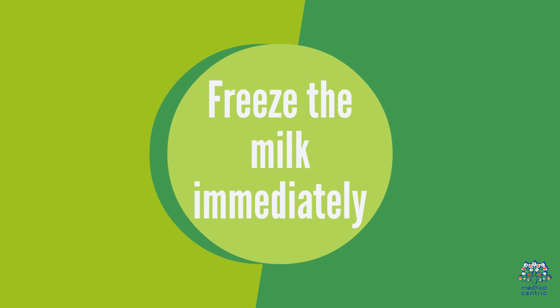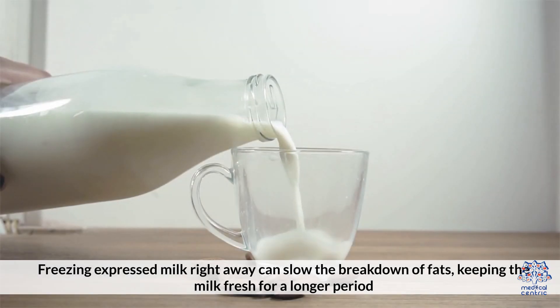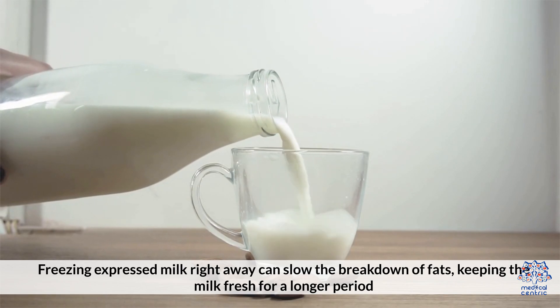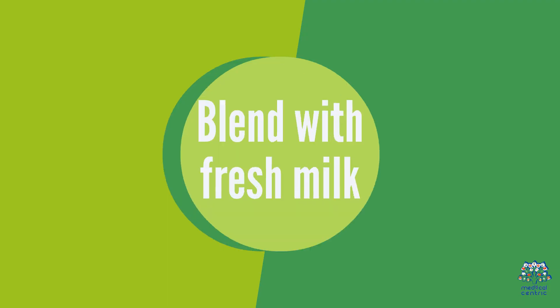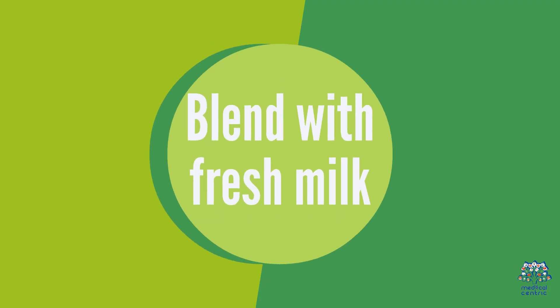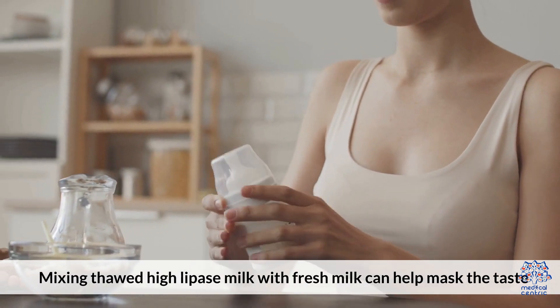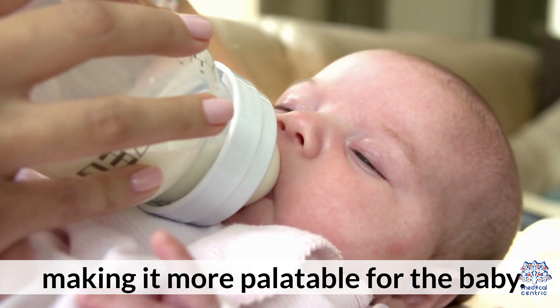Freeze the milk immediately: Freezing expressed milk right away can slow the breakdown of fats, keeping the milk fresh for a longer period. Blend with Fresh Milk: Mixing thawed High Lipase milk with fresh milk can help mask the taste, making it more palatable for the baby.